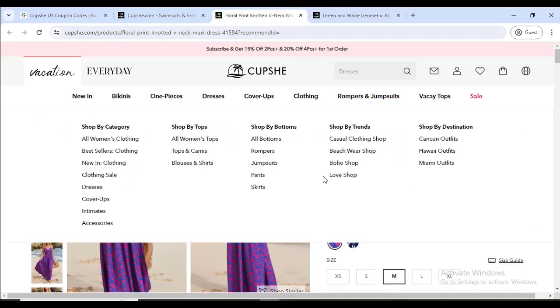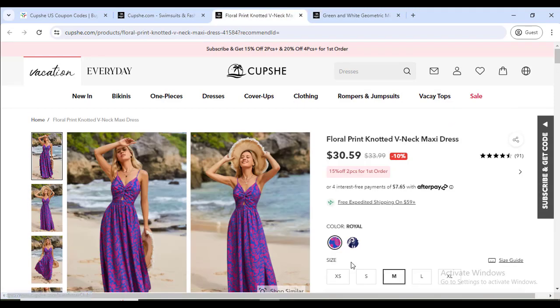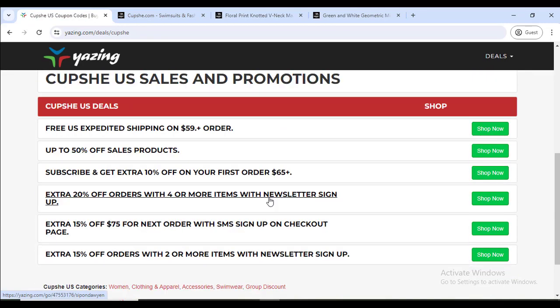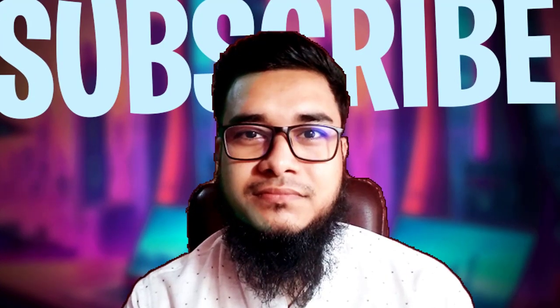Thanks for watching. Subscribe and hit the like button. Buy the best product using this coupon code — that will help you. Also enjoy 50% off. See you in another new video.